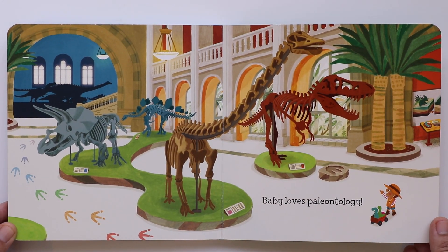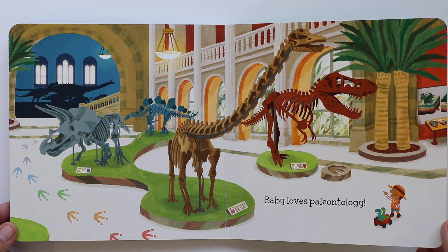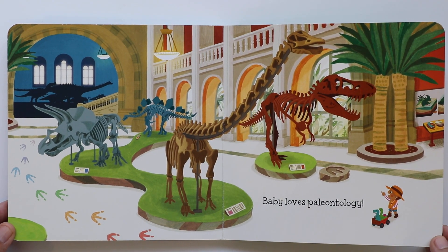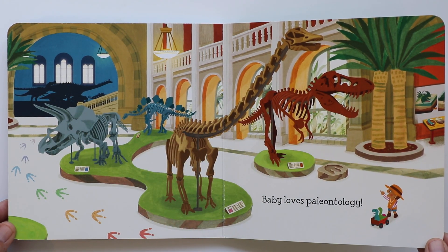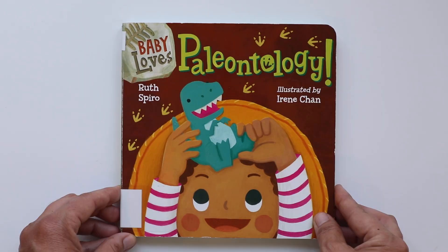Baby loves paleontology. Now that I've read this book, I love paleontology too, just like baby. And it looks like baby is at a museum. Yes, you can go to a museum — some museums have dinosaur bones displayed like this one. That's what remains. And that's the end of Baby Loves Paleontology.